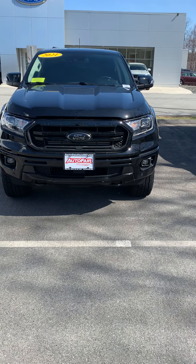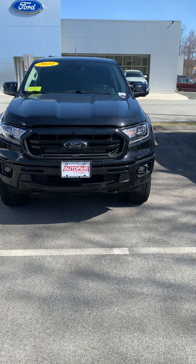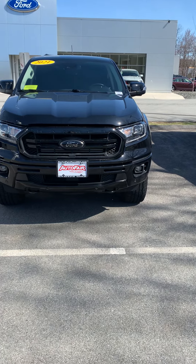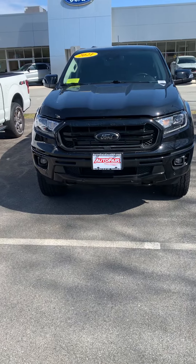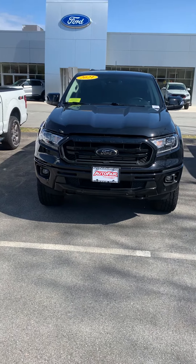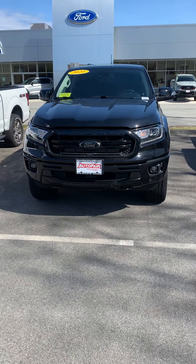Hey Tom, this is Zach from Autofair Ford in Haverhill showing you the 2021 Ranger Lariat. This is a beautiful, beautiful truck — the only 2021 Ranger Lariat that we have here.